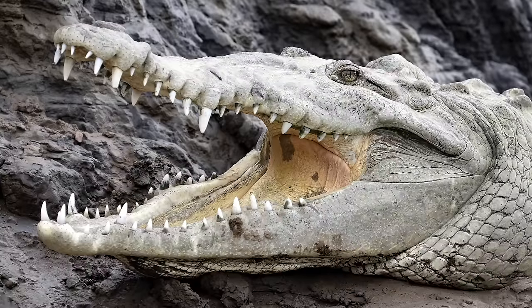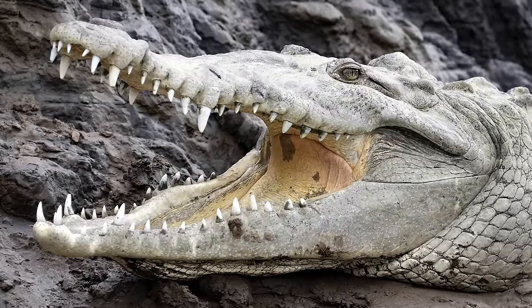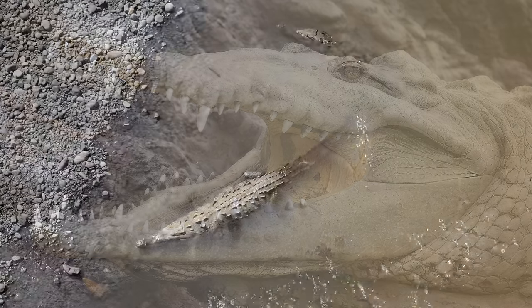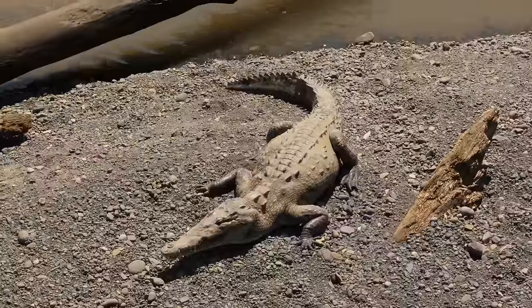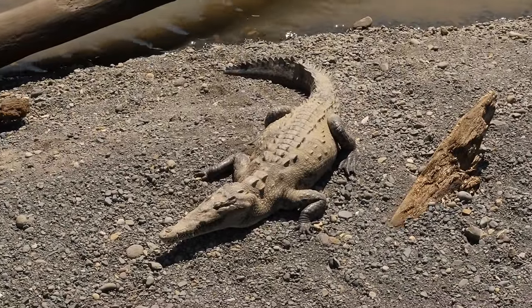While on land, they use a behaviour known as mouth gaping, which amongst other reasons is thought to further assist thermoregulation through evaporation. Once they are too hot, they retreat back into the water to cool down. American crocs can be distinguished by their lighter, olive-coloured skin, especially when it is dry.